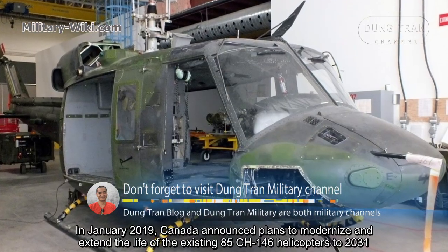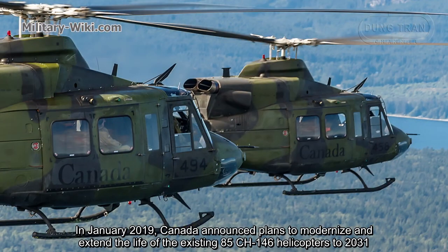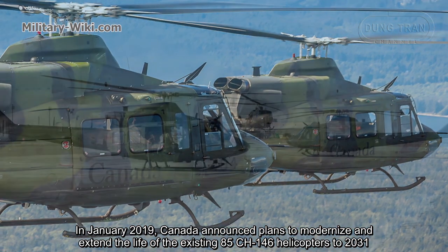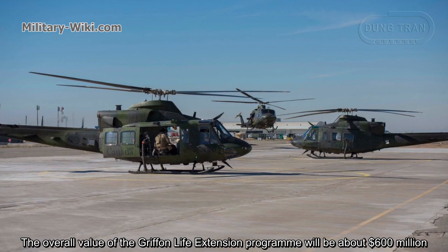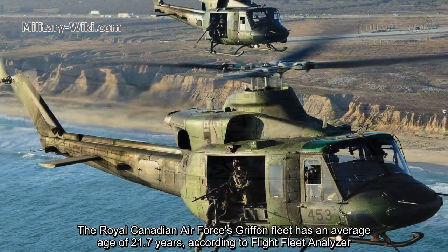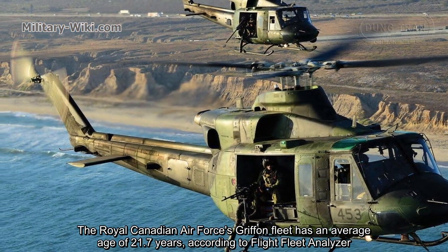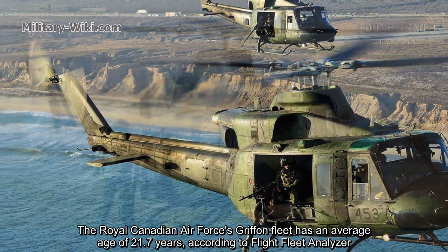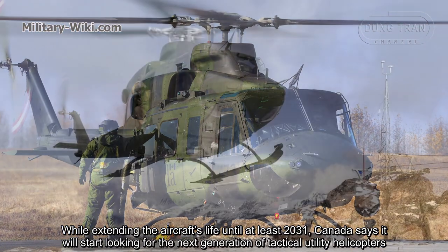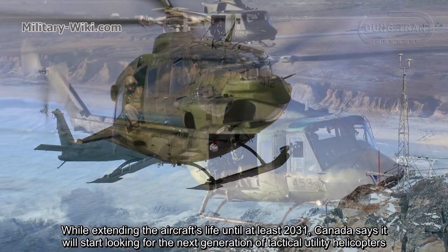In January 2019, Canada announced plans to modernize and extend the life of the existing 85 CH-146 helicopters by 20 years, to 2031. The overall value of the Griffin life extension program will be about $600 million. The Royal Canadian Air Force Griffin fleet has an average age of 21.7 years according to the Flight Fleet Analyser. While extending the aircraft's life until at least 2031, Canada says it will look for the next generation of Tactical Utility Helicopters.